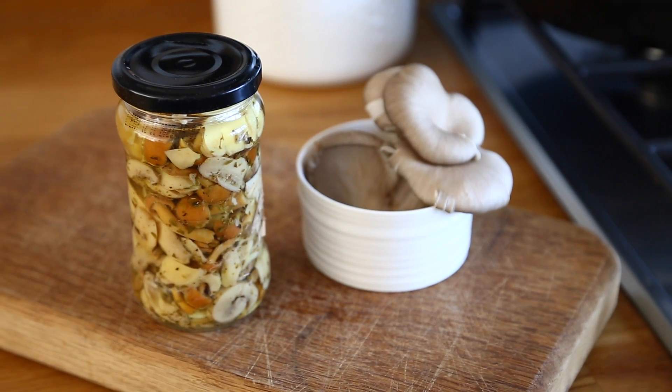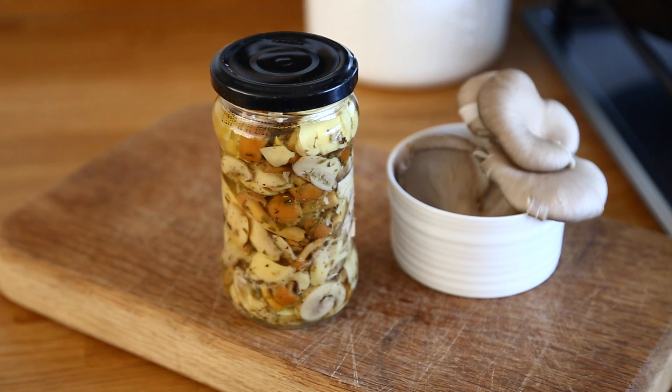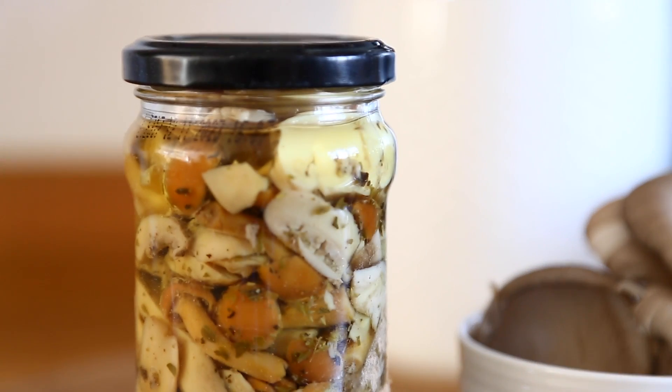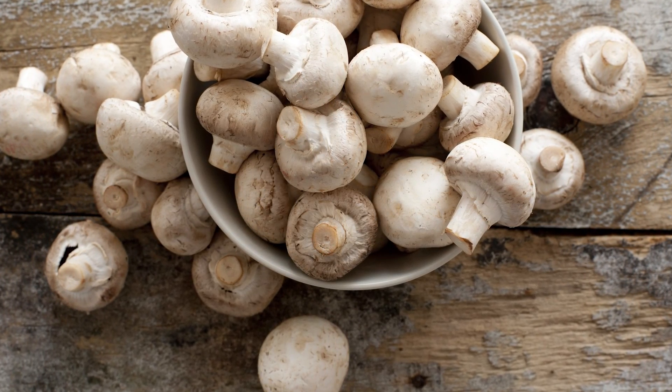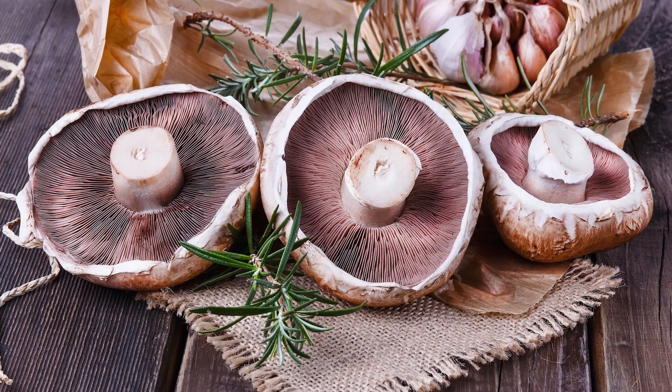Let's look at pickling and fermenting — less conventional but great ways to preserve mushrooms. They are very similar methods but there is a crucial difference. Pickling involves soaking foods in an acidic liquid, most commonly vinegar, to achieve a sour flavour. When foods are fermented, the sour flavour results from a chemical reaction between the food sugars and naturally present bacteria, so there's no need to add any acid. Button mushrooms are small enough to pickle whole, but larger ones like portobello mushrooms need to be sliced or quartered first.